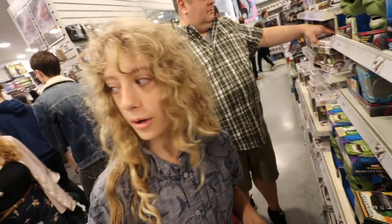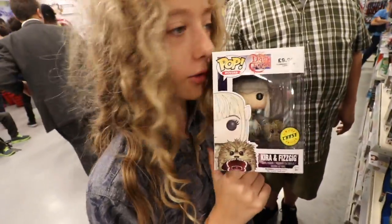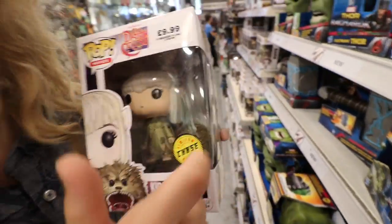There's a lot there for Funko fans, including my very first chase! We are in Forbidden Planet and I have found my first pop chase. I am so happy. See, it's got the official sticker. It doesn't matter if it's one of the top five worst chase pops to ever exist — it's my chase pop!